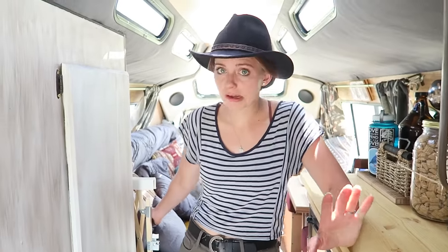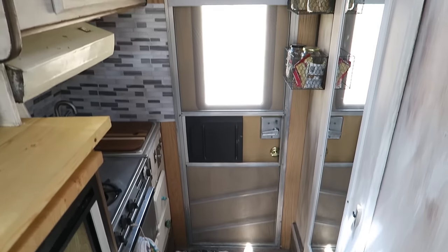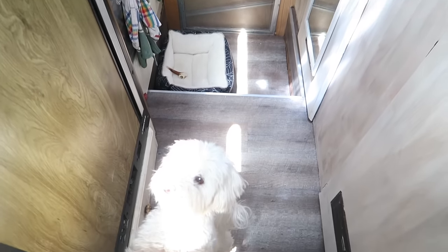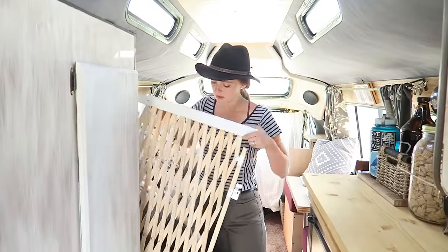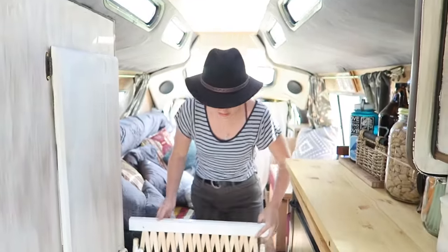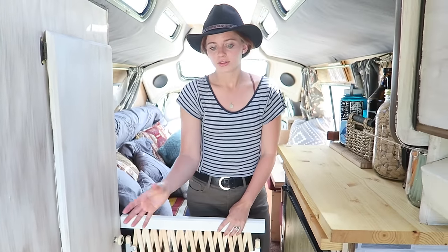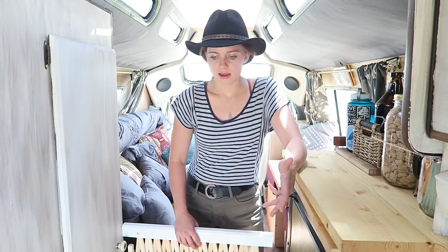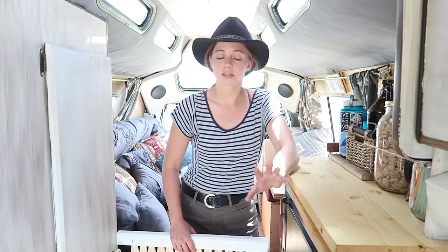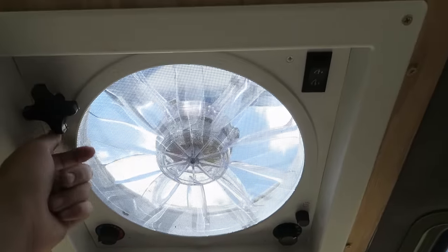For times when it's not too hot outside and Corbin and I have to go somewhere where Paris can't go, we've created this little area for him where he can stay that's safe and comfortable. What we did is we installed this little baby gate that hooks in on each side, so he has this whole area where there's nothing he can really get into. We put his bed in here and an ice-cold water bottle just to be safe so he has something to lean up against in case he gets a little hot, and we keep the vent on.